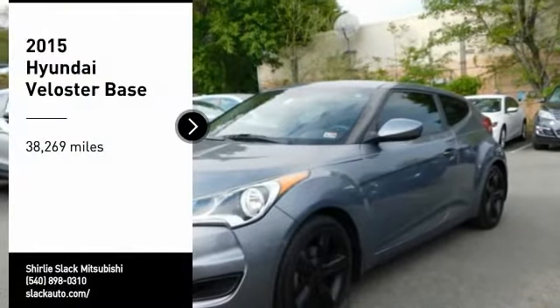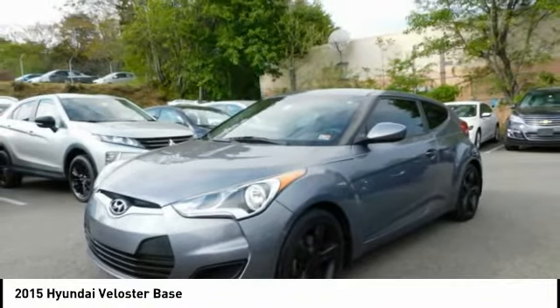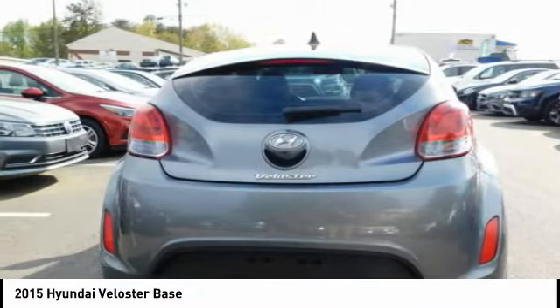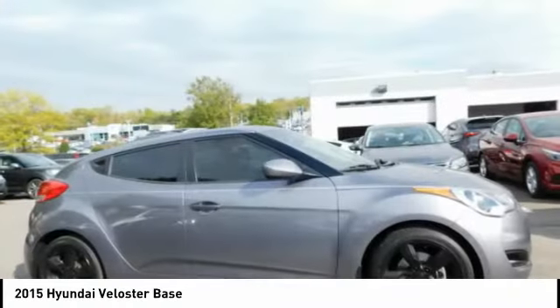We are pleased to show you the 2015 Veloster. The Veloster's innovative body style and unique design make it unlike any other small car out there. Pair that with the fuel efficiency that pushes the 40 miles per gallon barrier, and you've got one sweet ride.